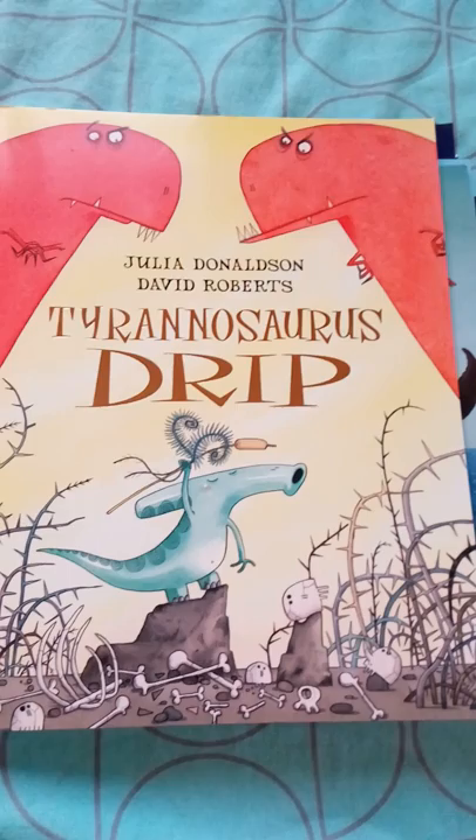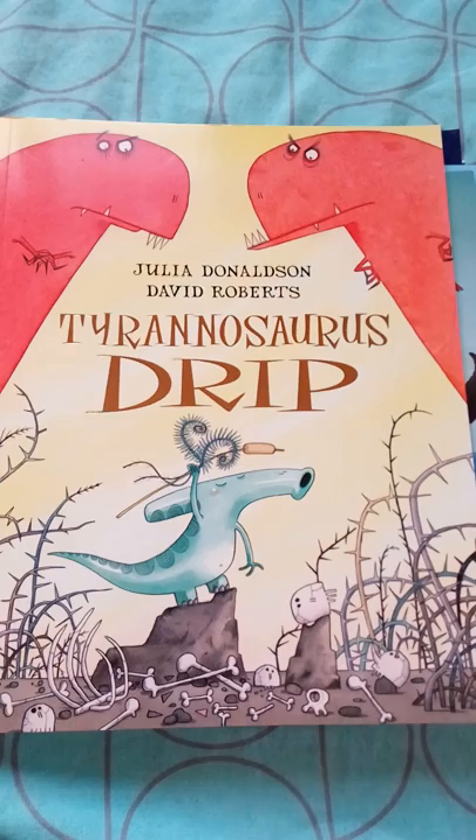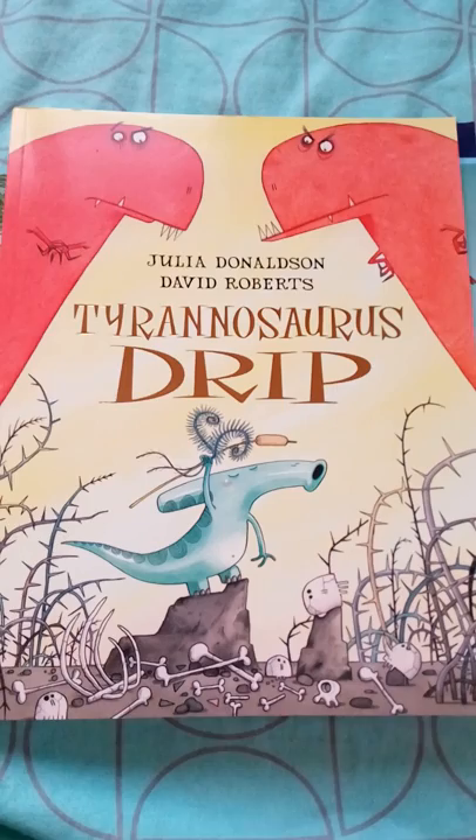Hope you all liked this video. This is a very cost-friendly edition — I got it on Amazon, 10 books for nearly 1,000 rupees (Indian rupees), which was a pretty good deal. Hope this small review helped you to know about some of the bestselling books of Julia Donaldson. Thank you.